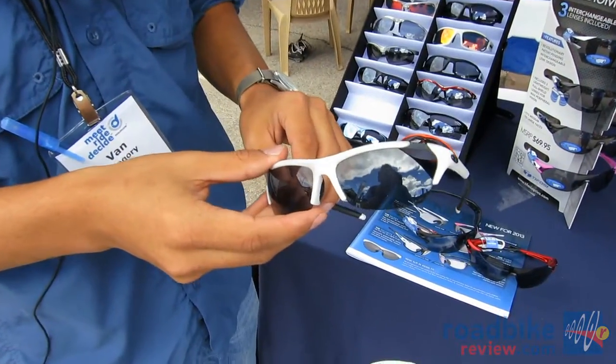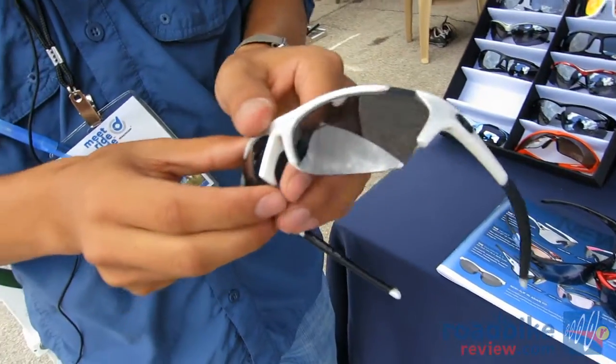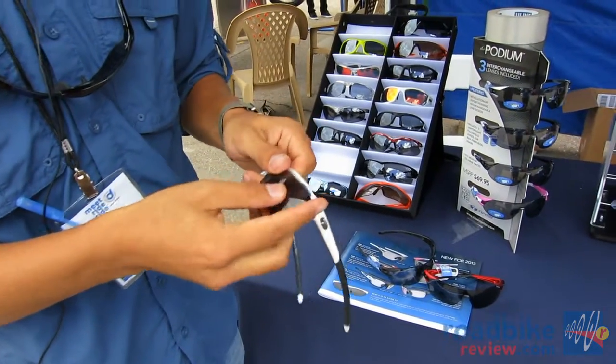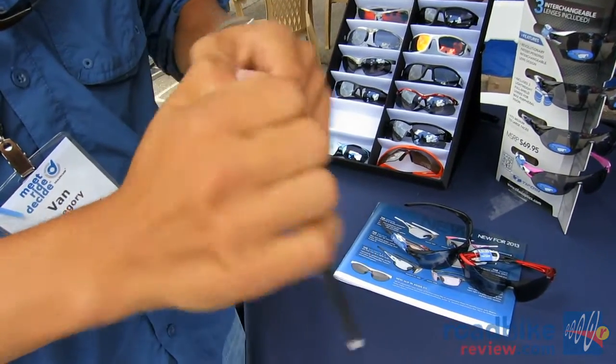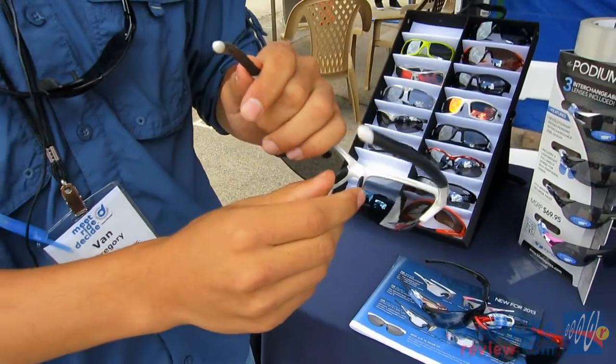This is the Radius from Tifosi — another new interchangeable and photochromatic version. The interchangeable retails for $59.95 and the photochromatic options retail for $60.95. It has adjustable ear pieces and a hydrophilic rubber nose piece.